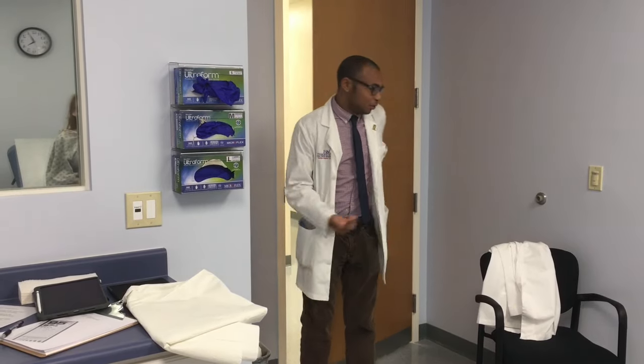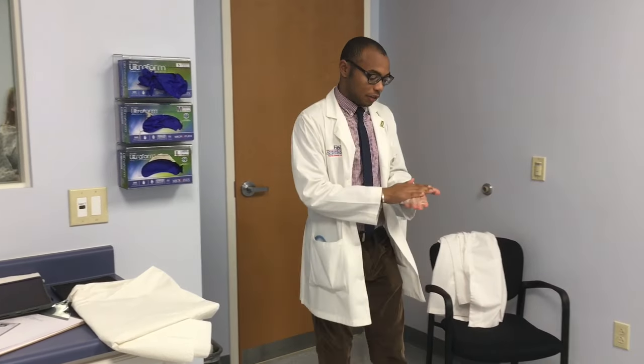Hello. Good afternoon. My name is Zachary Balnevis. I'm a first year medical student at Florida Atlantic University. Can you please tell me your name? Marianthi. Very good to meet you, Marianthi.